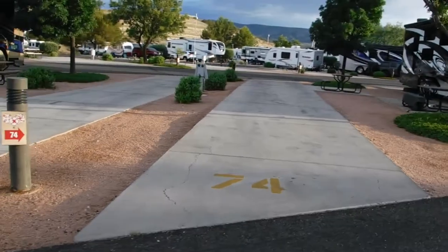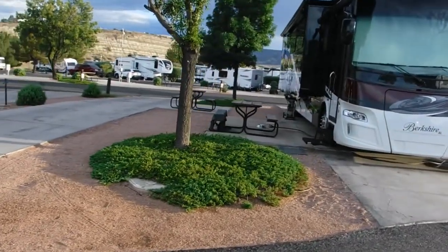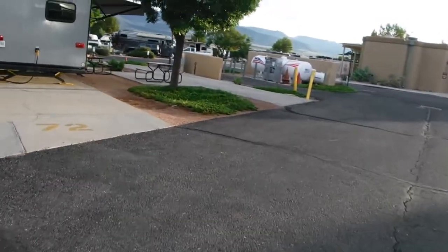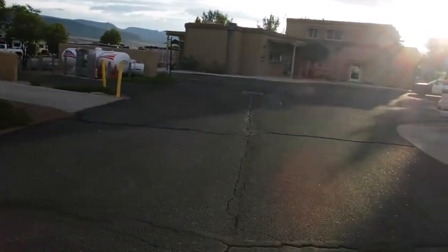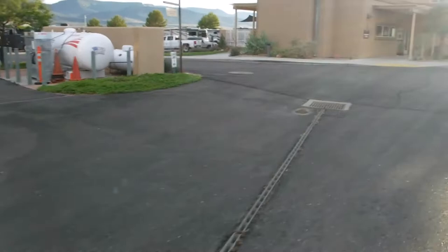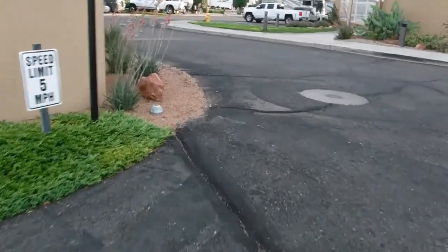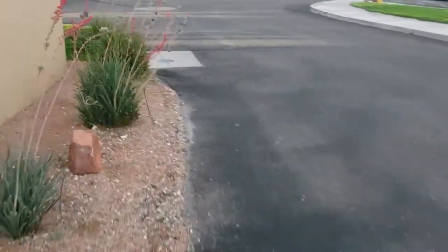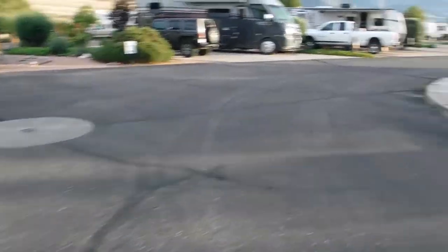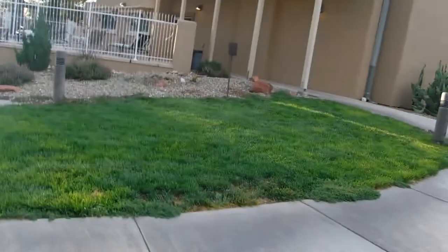The nice thing is it's kind of laid out like we were in New Mexico in Roswell, where you're not staring at the ugly side of the RV. You're kind of popped out towards each other. And they have a little propane station. We're just kind of cruising by and that's the office.